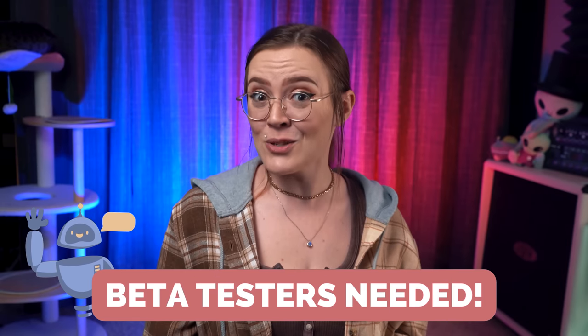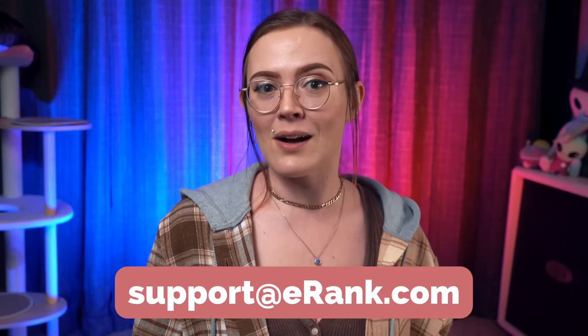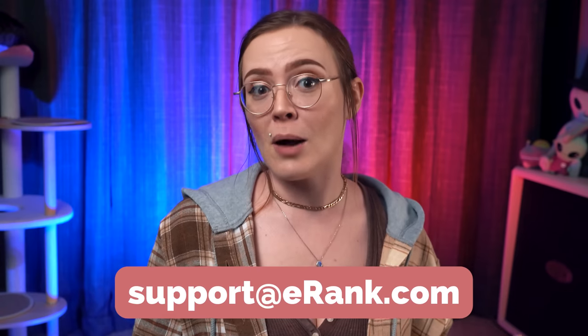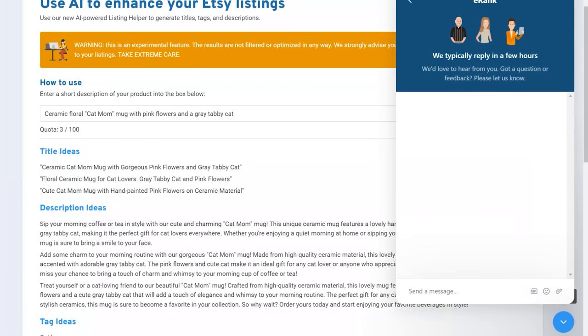The Listing Helper is currently still in beta, but we're looking for beta testers who are willing to give feedback about their experience with the tool in exchange for early access. If this sounds helpful to your business and you want to take it for a spin, send an email to support@erank.com along with the email you use to log into your E-Rank account or your Etsy shop link, and our team will get you set up with beta access. After you've gained access, be sure to share any feedback or notes using the bottom-right chat feature so we can work to perfect the tool before launching it to the public.